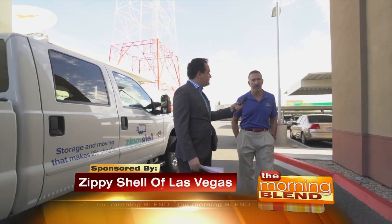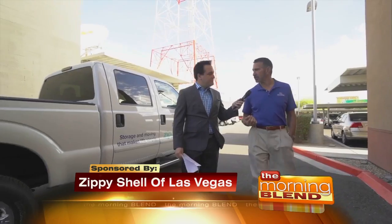Let's talk about Zippy Shell and what it is exactly that you do. Absolutely. Zippy Shell is a long-distance and local moving company. We also offer climate-controlled storage. Anywhere that our clients want to go around the nation or around the valley, we can take them.